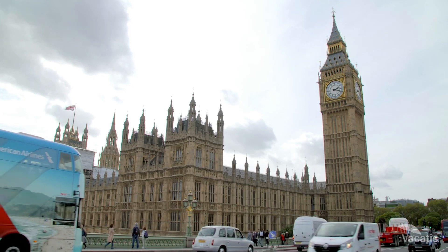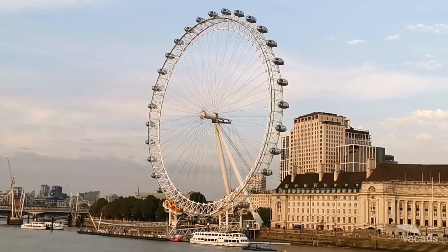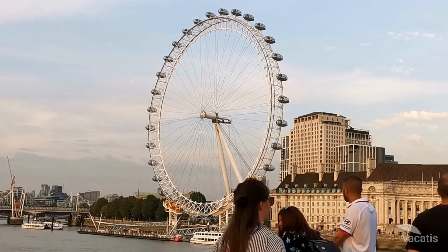London is an ancient city that follows certain customs inextricably. You will even find the omission of the number 13 at hotels like Premier Inn London Eye.